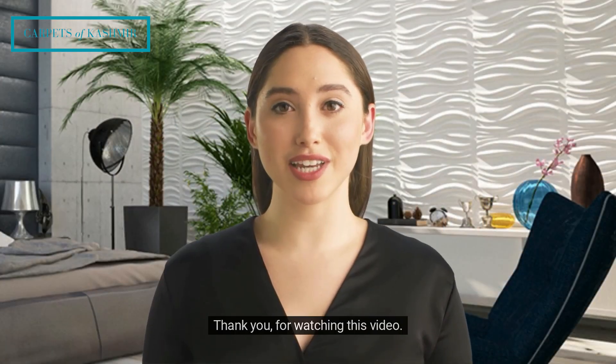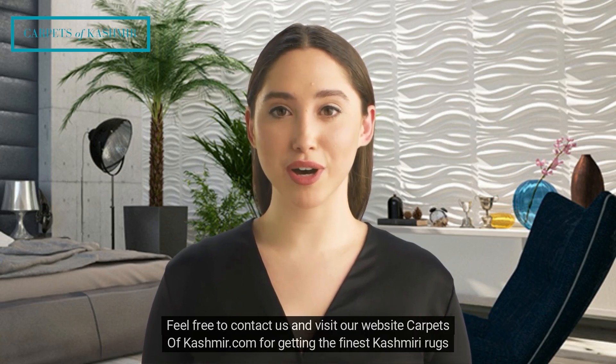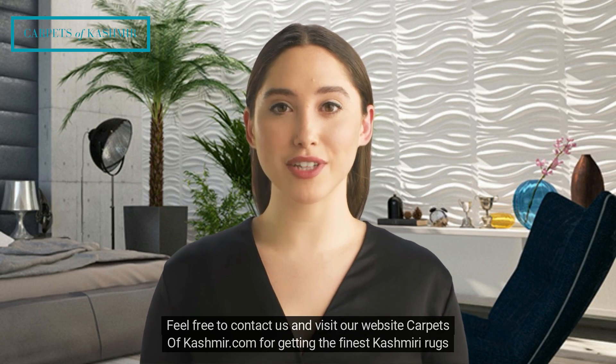Thank you for watching this video. Feel free to contact us and visit our website carpetsofcashmiri.com for getting the finest Kashmiri rugs for your bespoke home.